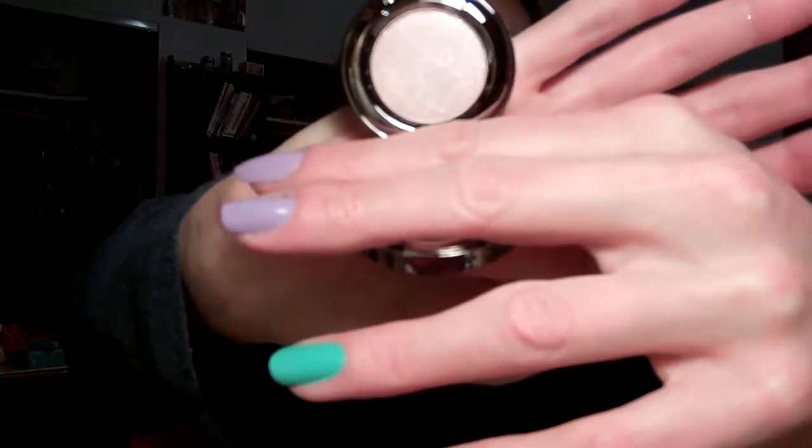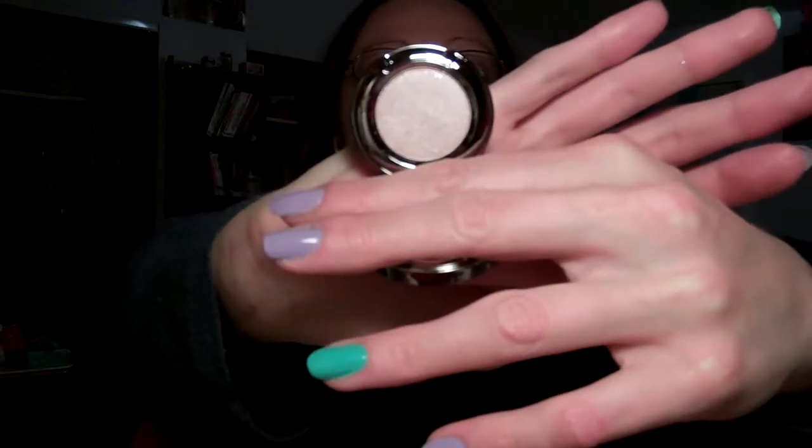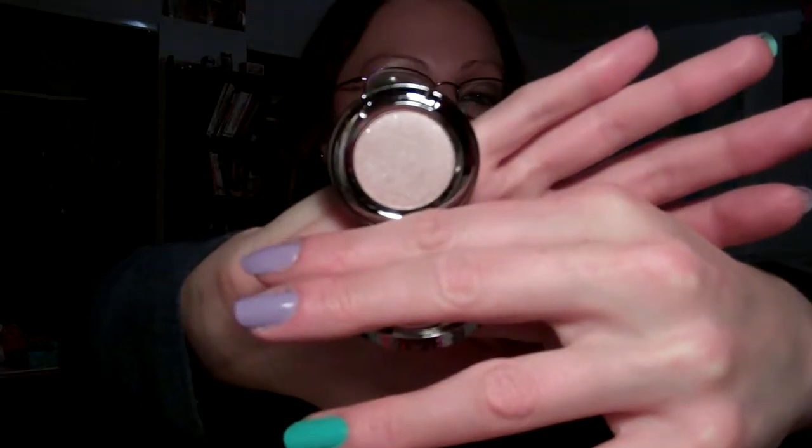Blake bought me Urban Decay Eyeshadow in Midnight Cowboy, which is my favorite shade and I wear it every day. This is the reformulated one, which I'd never tried before today — I'm wearing it today and I really like it. It definitely has a different consistency than the original: the other one was gritty with a lot of glitter, but this one's not so gritty, mostly just shiny and shimmerific.